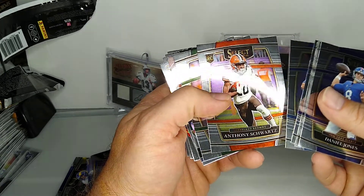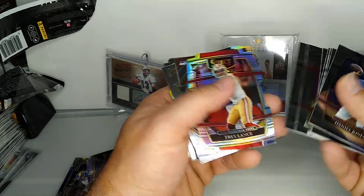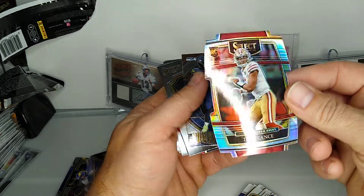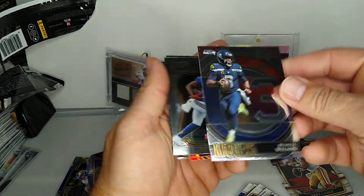Jared Goff, Anthony Schwartz rookie, Quinnen Williams. There we go - Trey Lance rookie silver! That's pretty good, probably maybe better than the Fields - what do you guys think? Russell Wilson - that'd be for my Badgers PC.